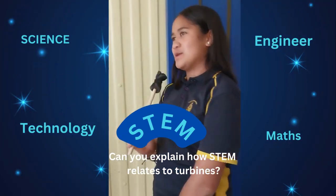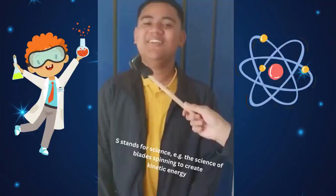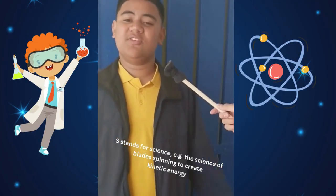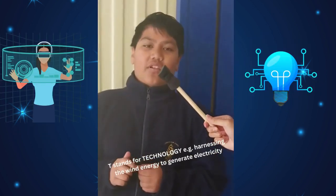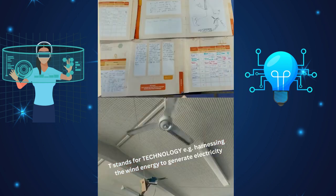Can you explain how STEM relates to turbines? S is for science — for example, the science of blades spinning to create kinetic energy. T is for technology — for example, harnessing wind power to generate electricity.